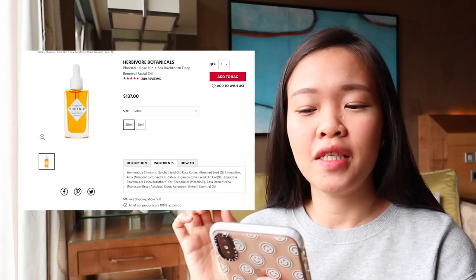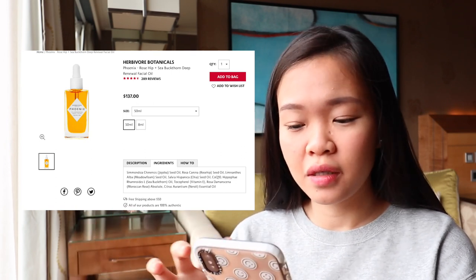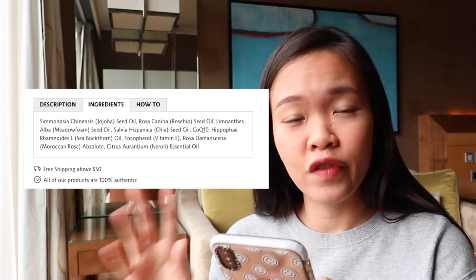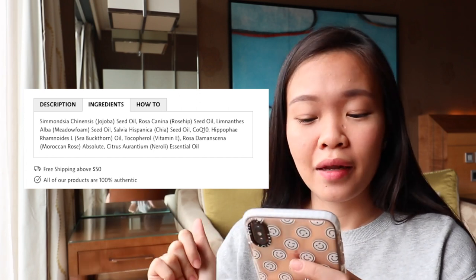What you want to learn how to read first would be your concentration levels in the ingredients list. It's a globally known fact that the ingredients placed on the product labels are all in concentration levels. So the first ingredient that you see is of the highest concentration, and the lowest concentration will be at the last of the list. This is a very good example — this is Herbivore Botanicals Phoenix Facial Oil, and when you scroll down to the ingredients, the ingredient with the highest concentration is jojoba seed oil over here, which is great for your skin.